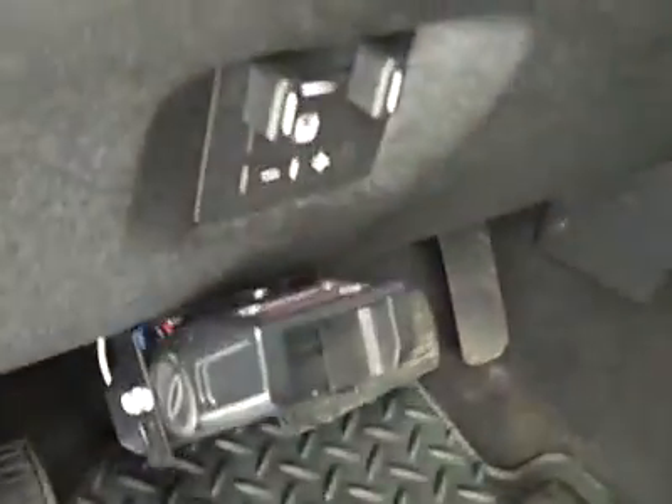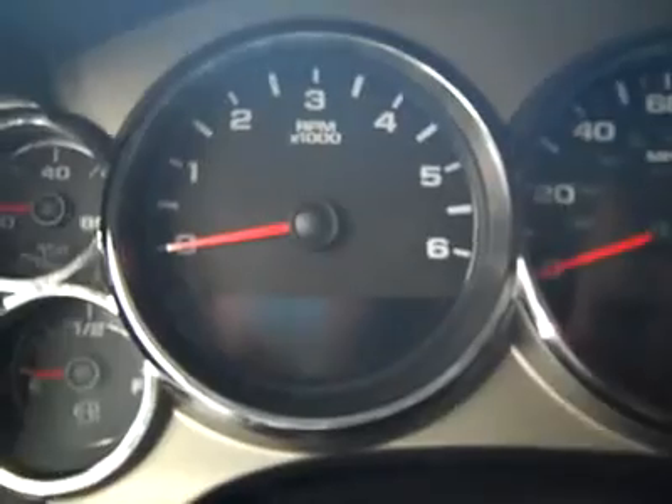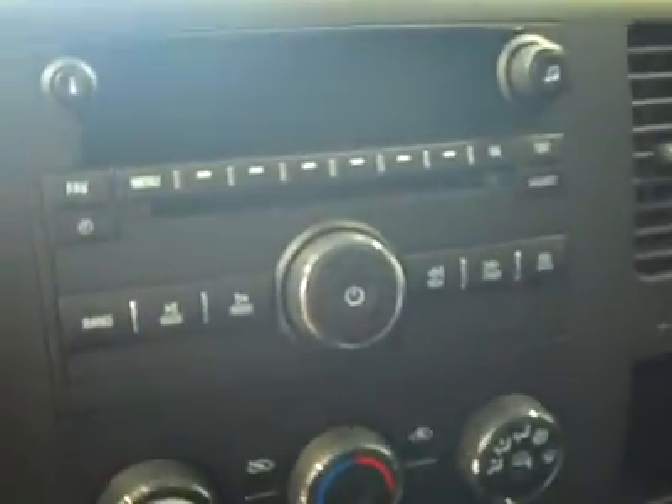Hopping up front — a brake controller has been added, and there's also a factory brake controller. Cruise control from the factory. You can see there are 24,000 miles. Turn dial four-wheel drive, climate controls, and a CD player and radio with auxiliary input for an MP3 player.